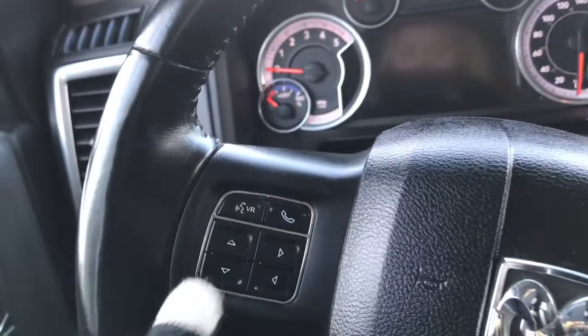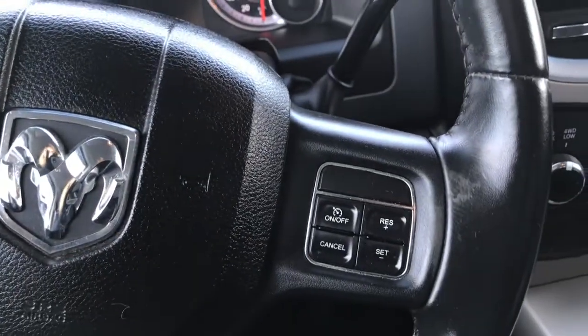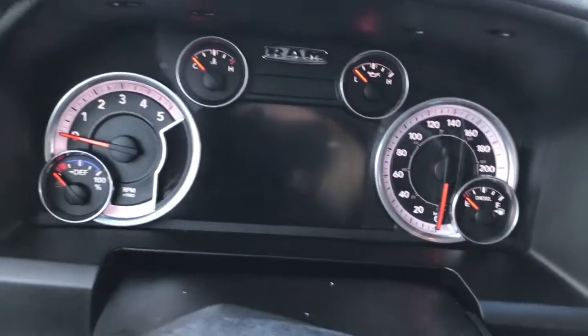We have your lights on the left-hand side, your windscreen wipers on the back of the steering wheel, your voice recognition, Bluetooth and screen options, as well as your cruise control. I'll just go ahead and start her up for us.